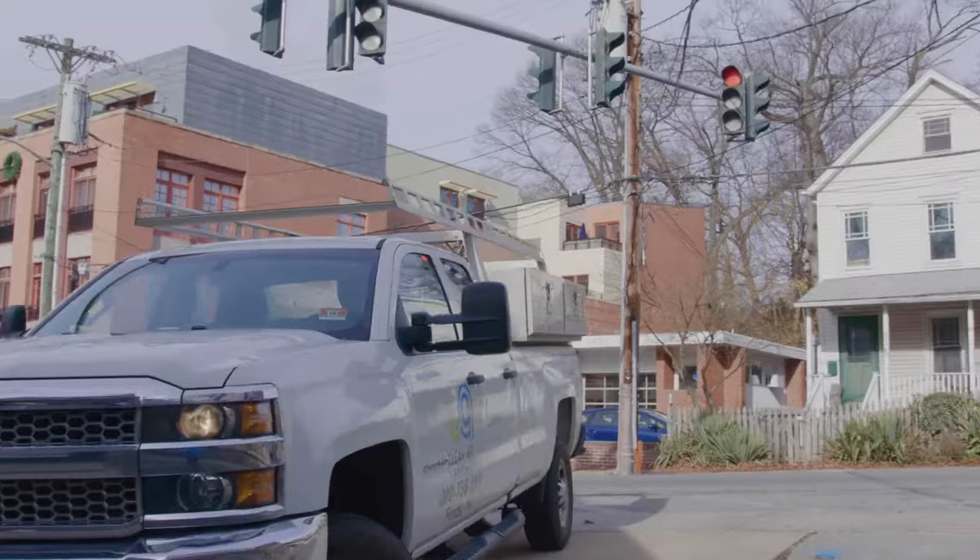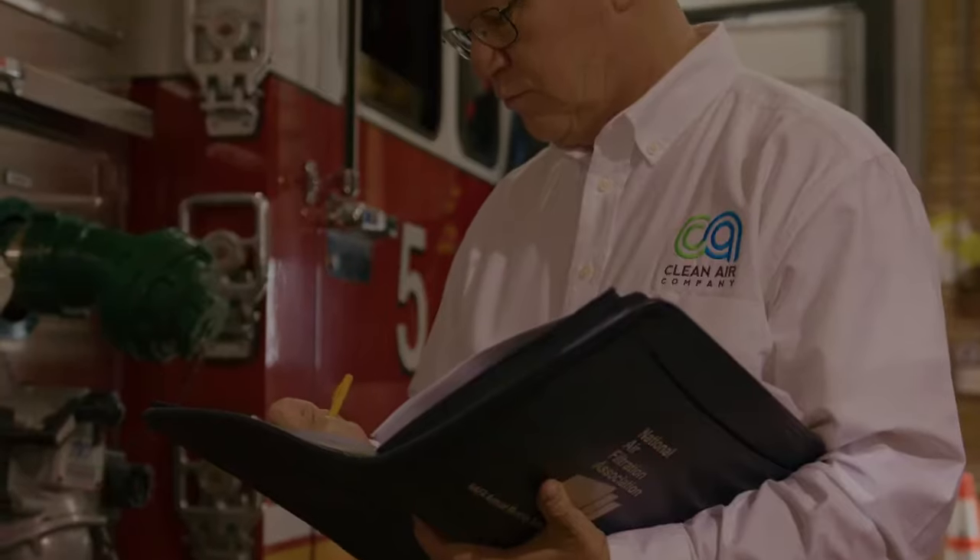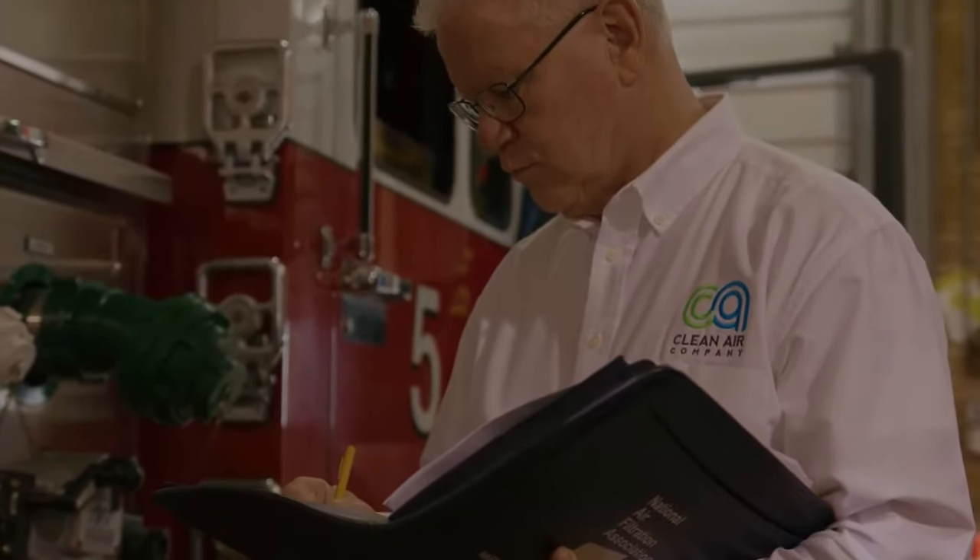We've been working with Clean Air Company to provide service on our system, whether it be through preventative maintenance or repairs. They're out here within a day or two. We've had a very good rapport with them.